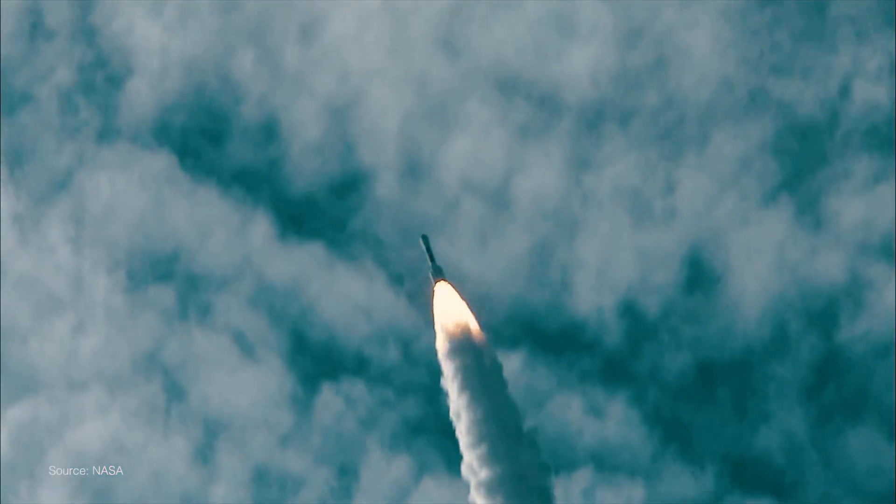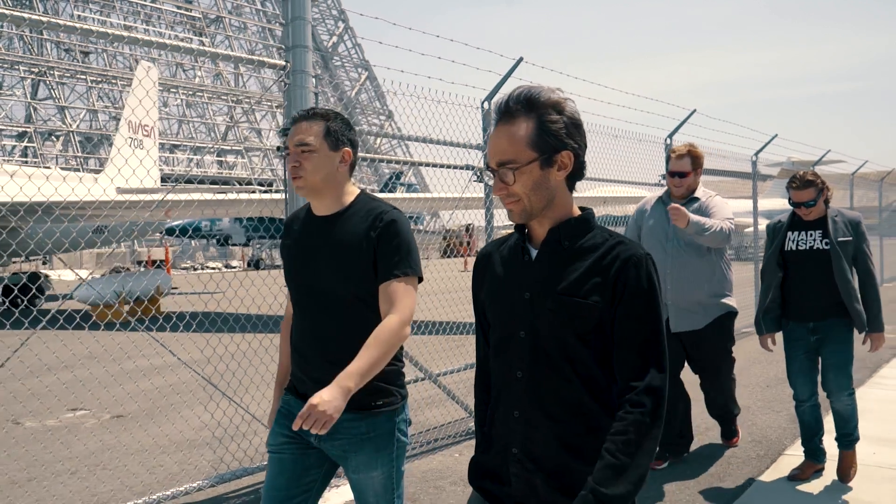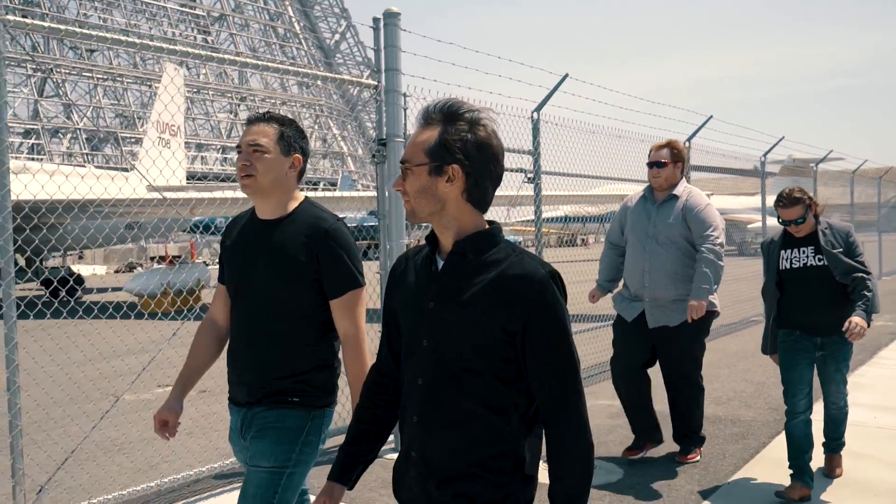We said, what if we didn't have to launch anything at all? And that's what we've been spearheading — to figure out how to create new technology that makes it a lot easier to manufacture up in space.